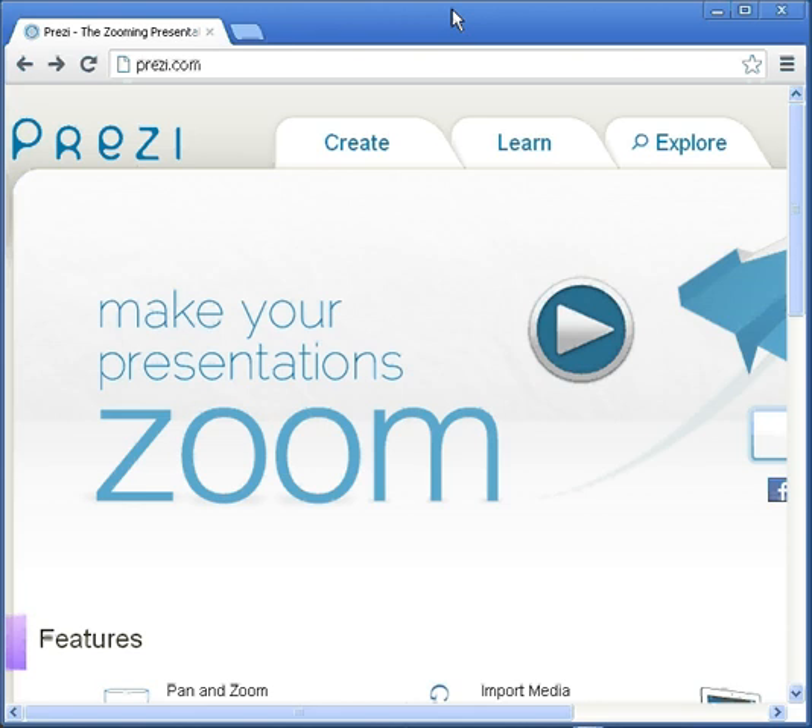The first website I'd like to talk to you about is www.prezi.com. This is a presentation website where you make your own presentations. I like to think of it as the future and the next generation of PowerPoint.